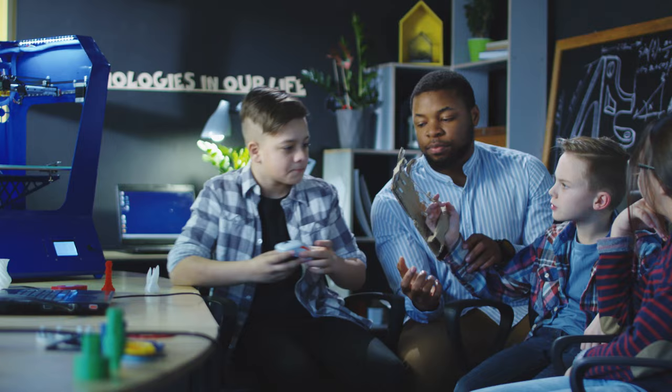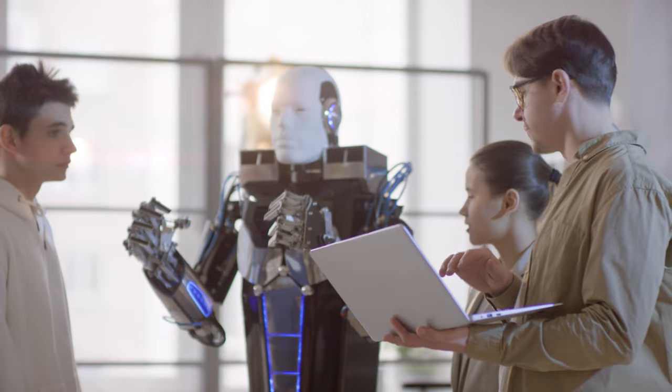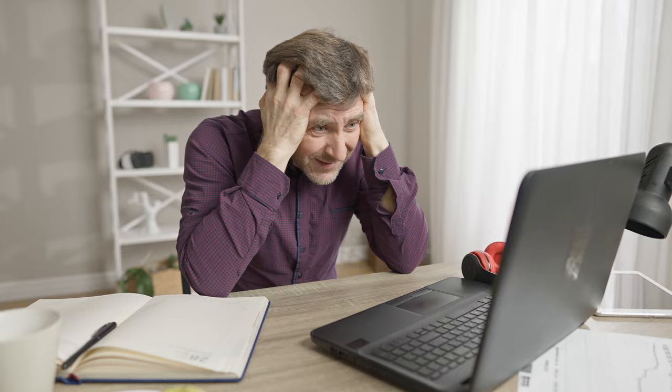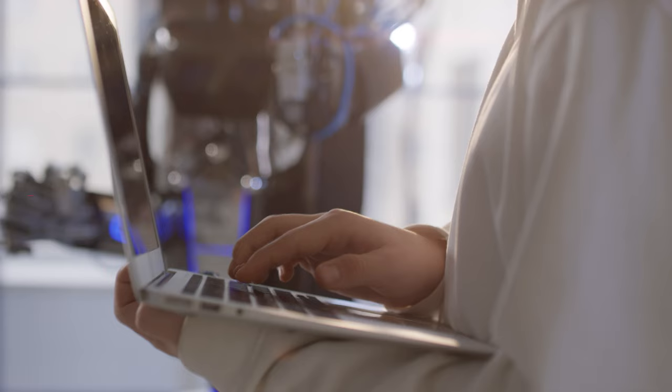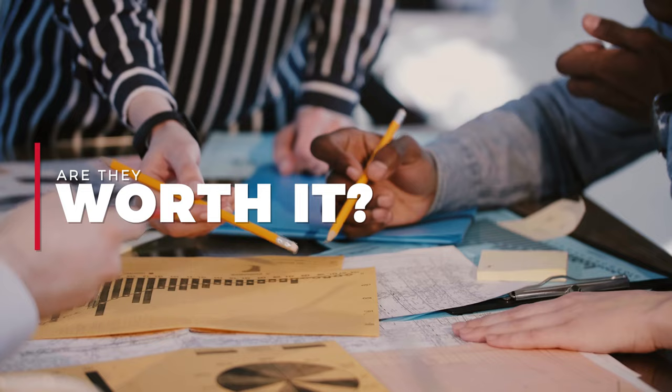So you've just invented something and you've seen a video on the internet that says you should really get a patent search on your new invention, or your father-in-law comes to you and says have you searched your new invention yet in the patent office. Patent searches are kind of a hassle — they take time and they can be expensive. So are they worth it? We're going to explore that in today's video.